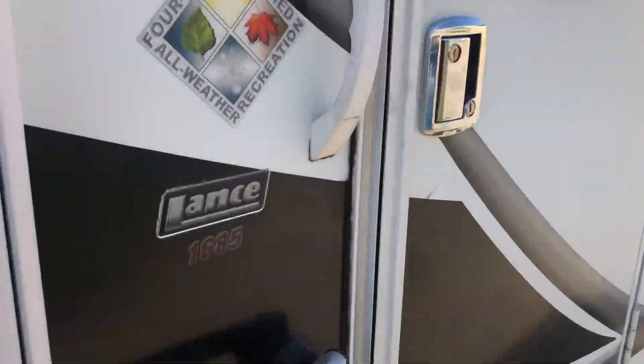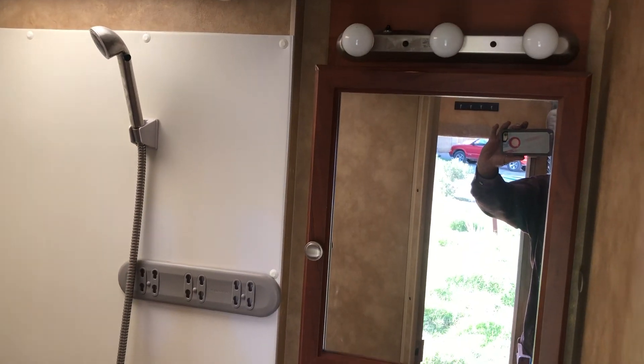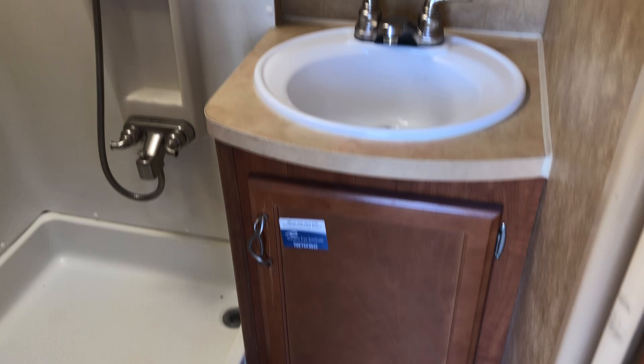We'll take a look inside. The interior is in quite good condition — not perfect, a few scuff marks here and there, but generally quite good. Bathroom has a toilet, shower, and mirror — all quite good. Then there's the kitchen area.